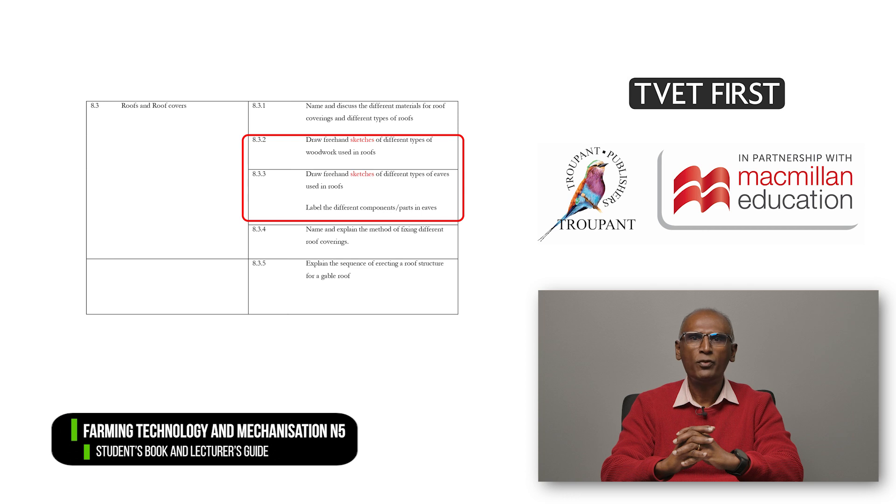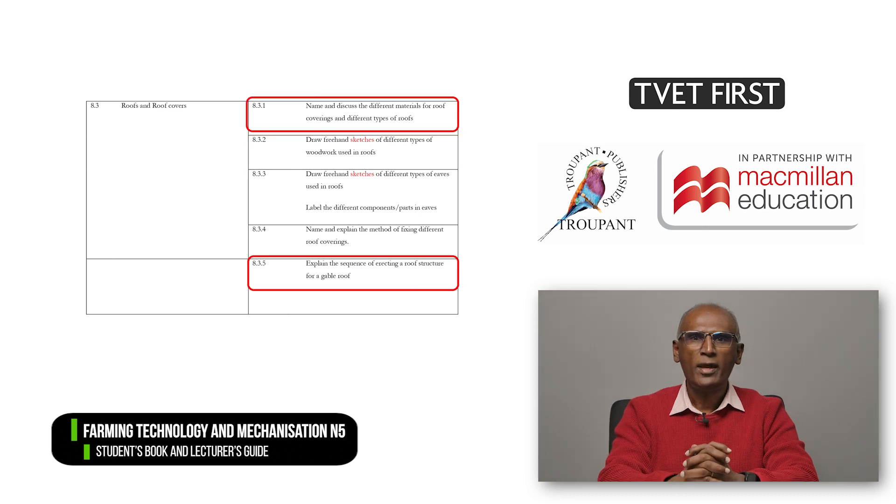Roofs and roof covers are another addition to Module 8 in the 2023 curriculum. It comprises six new learning objectives, which include making sketches of the woodwork and eaves. Students will have to know the names of roofs and different types and materials for roofs, and they also need to explain the sequence of erecting a roof structure for a gable roof.